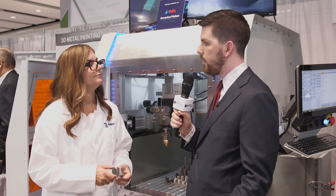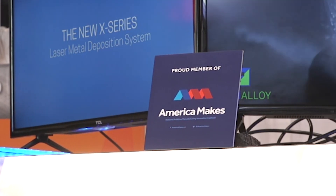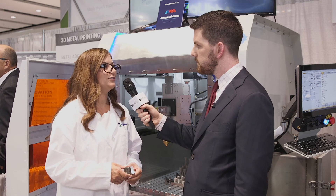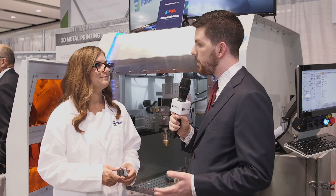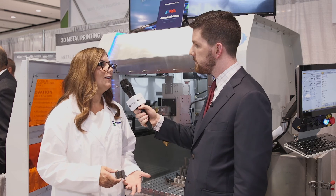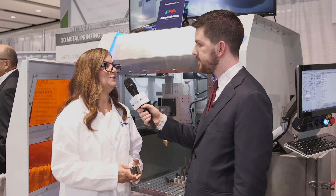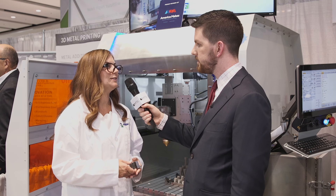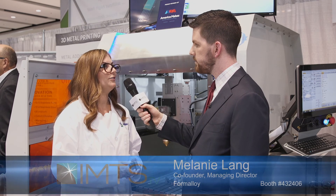You guys are a member of America Makes — could you talk about that partnership? We are a proud new member of America Makes and we're looking forward to the opportunity to expand the innovation and research that we do at Form Alloy and help the adoption of our technology into industry. And you also won an honorable mention for the Innovation Award here at IMTS 2018. I'm very honored to receive an award with such clout at a show like this. It truly makes me believe that we are doing the right thing, leading innovation, and helping transition additive manufacturing to become more mainstream.